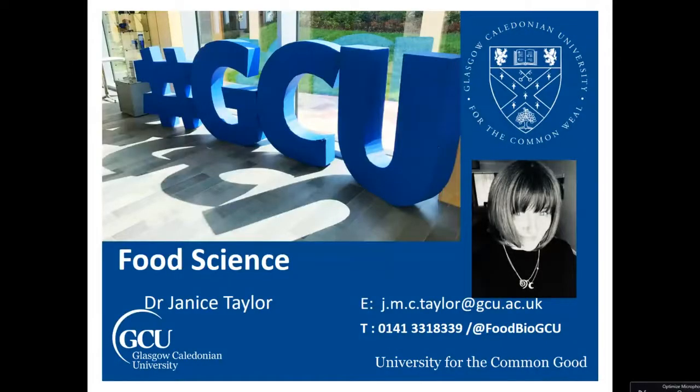Hello, my name is Danis Taylor and I am the programme lead for food science at Glasgow Caledonian University. Today I'm going to give you a brief introduction to food science, hopefully bursting some of the myths. I'll tell you a little about the content of our degree course at GCU and I'll show you the career destinations of a few of our most recent graduates.